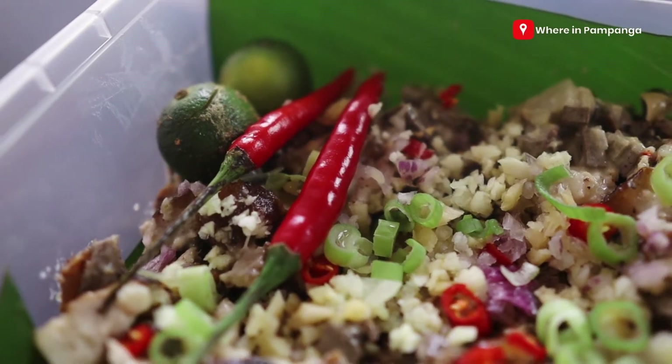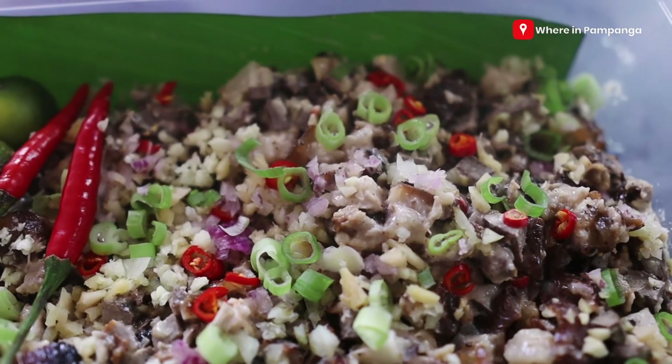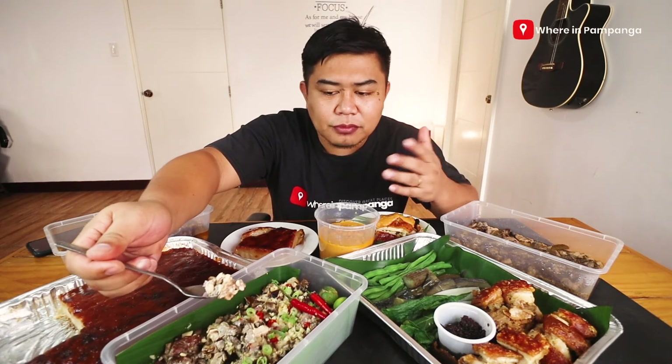So again, let me add — the difference between our sisig and normal dinakdakan is the luya (ginger). I don't know if I mentioned it earlier, but this is one of the major differences or flavors that differentiates it from our sisig.